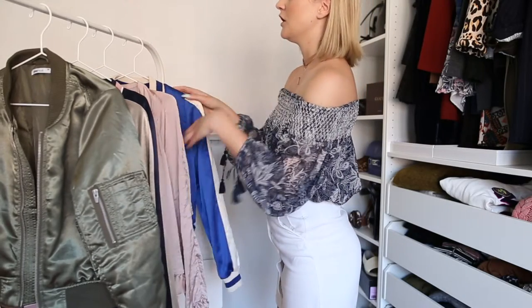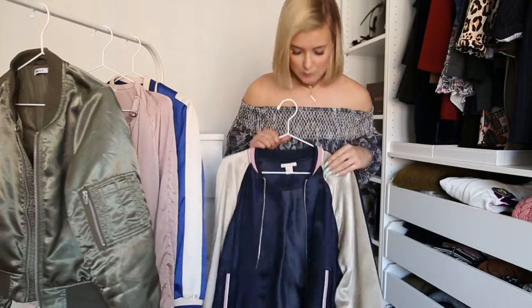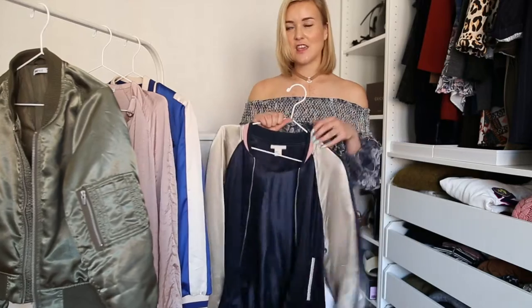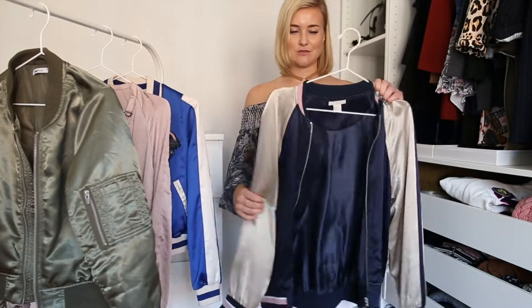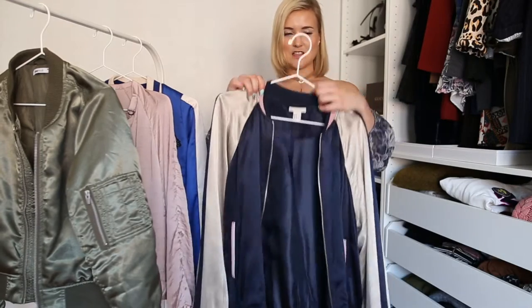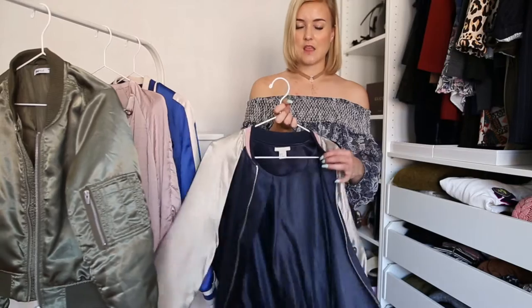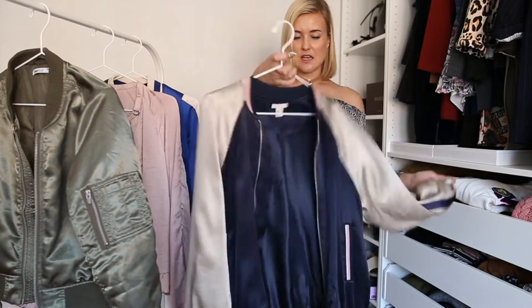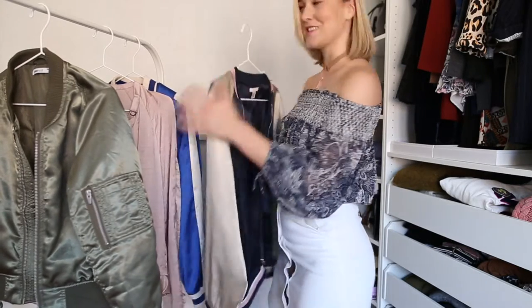Today I'm going to show you how to style the printed multicolored bomber jacket. That's the most difficult one to match, I think, and the one-colored one is much easier to style. So this is the one I'm going to show you today — it's from H&M Trend, the Trend collection that is only available in some H&M stores, and it's got this lovely flower print on its back.